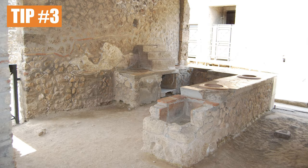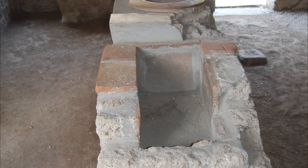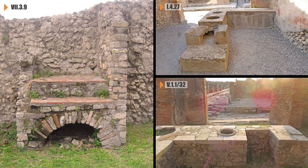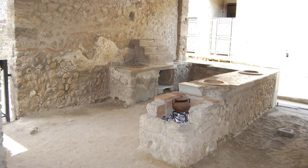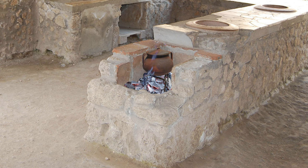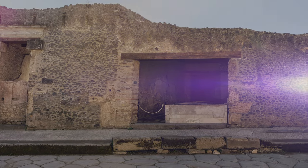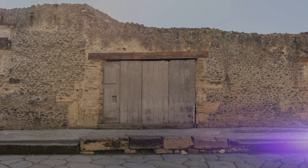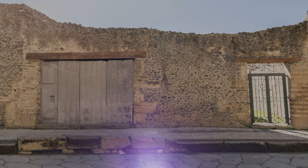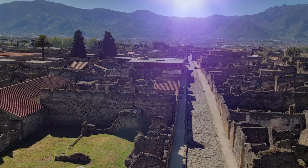The third must-have feature for a bar was a hearth. They were often built into the end of the counter arm, but some bars had larger freestanding hearths installed. Cooking up a storm was easy — coals were heaped on the floor of the hearth and pans placed on top of iron tripods. Sadly, we're about 2,000 years too late for last orders, but using these tips, you can still get a taste of ancient bar life the next time you find yourself in Pompeii.